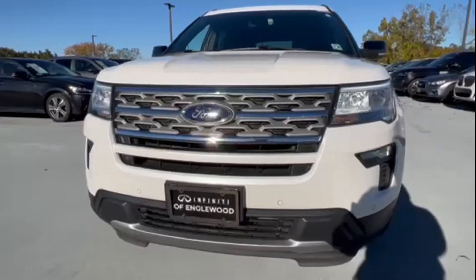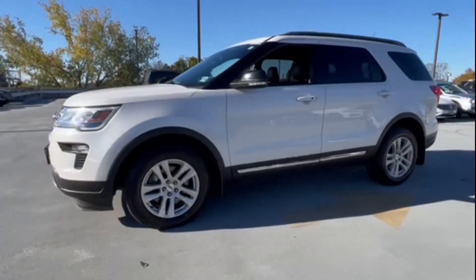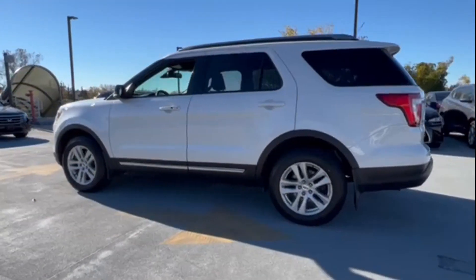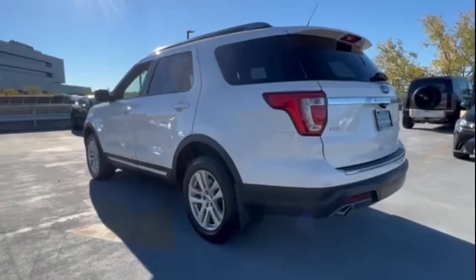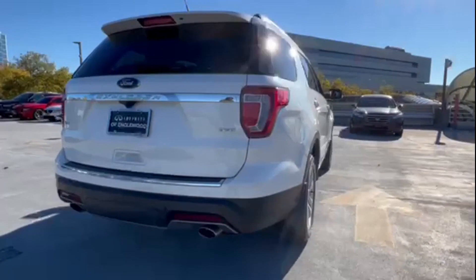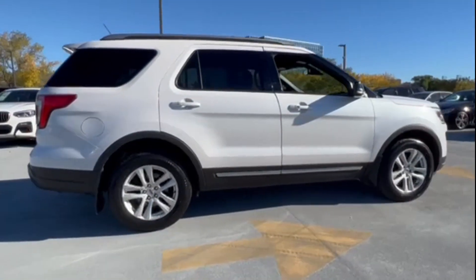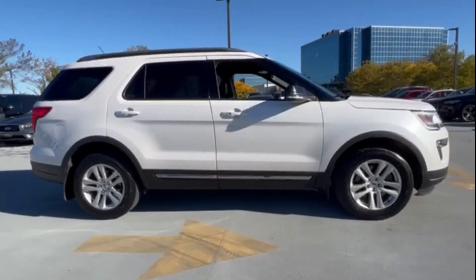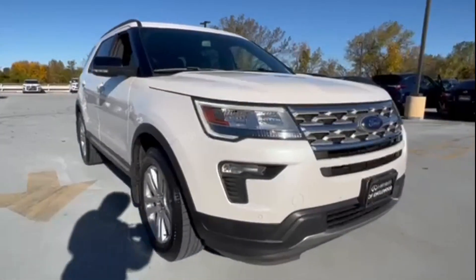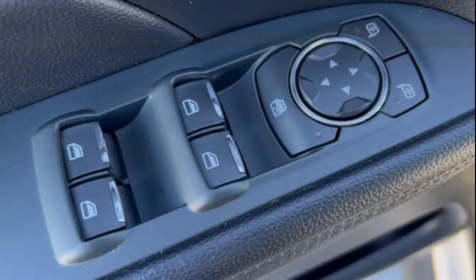2018 Ford Explorer with less than 63,000 miles on the odometer. This SUV offers space as well as power and performance. In addition to its fantastic fit and finish, you'll also get satellite radio, four-wheel drive, parking aid sensors, third row seating, heated side view mirrors, backup camera, tinted windows, rear air conditioning, power driver seat, and power passenger seat.